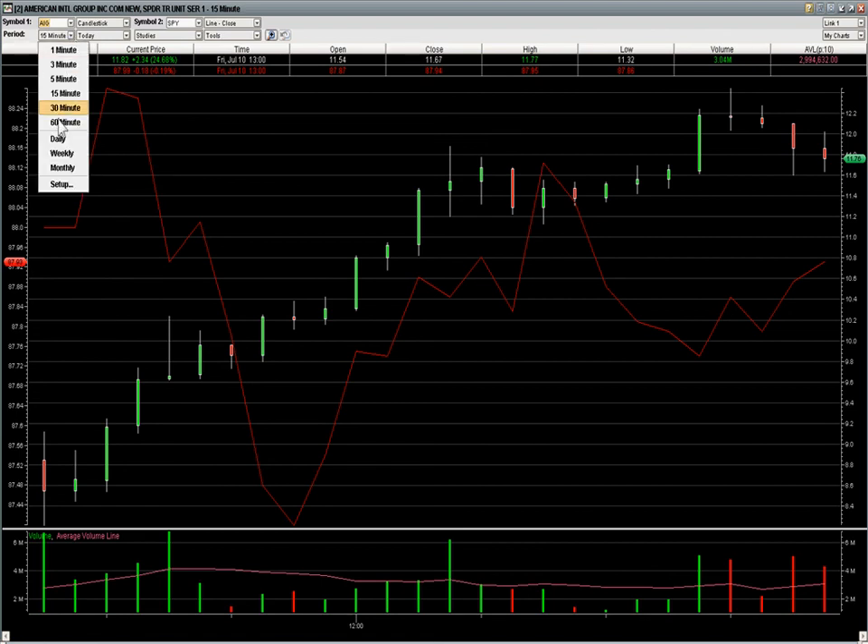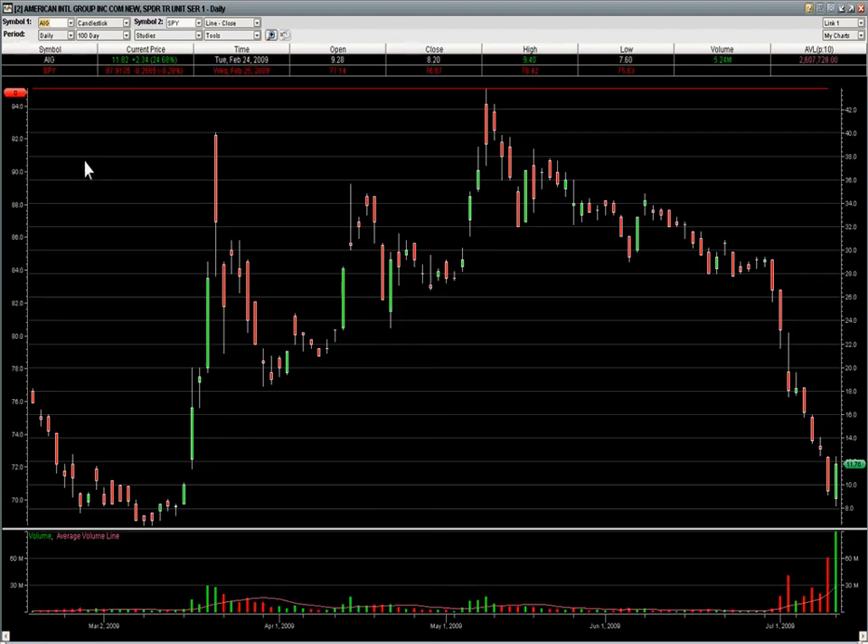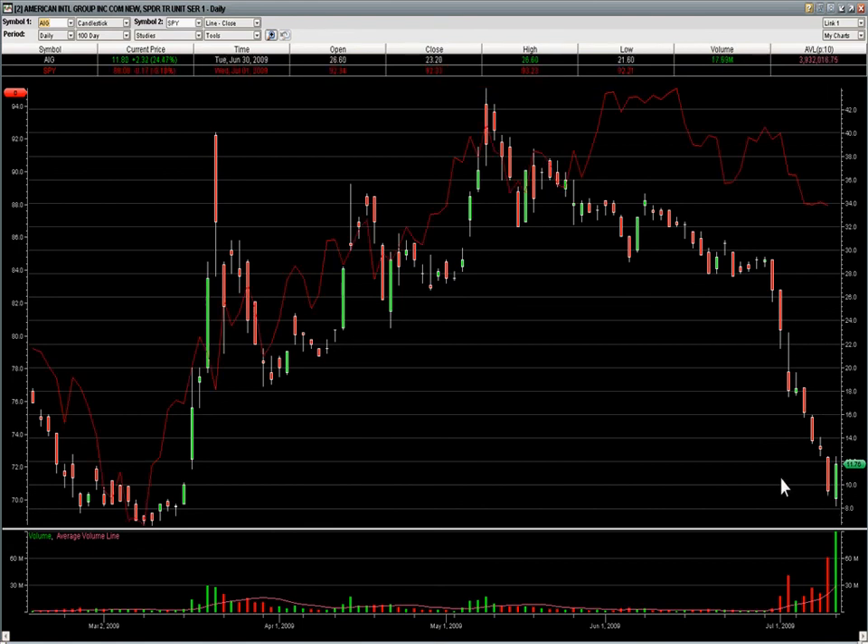I always recommend going to cash before the market closes. That's a better example than Force Protection of how these oversold stocks can work on bounce plays, though even Force Protection paid today. Have a great weekend, and we'll talk to you next week.